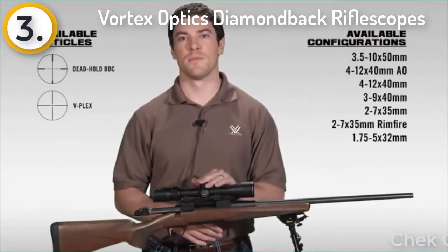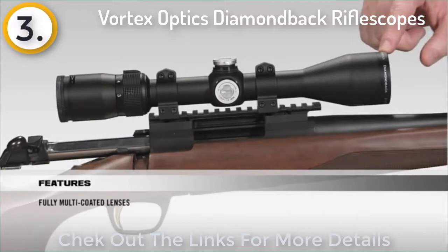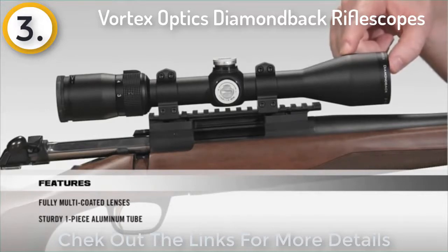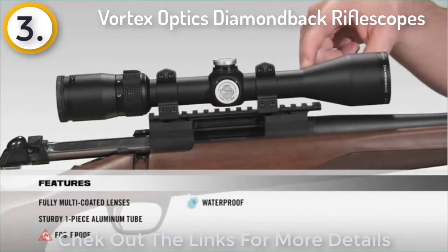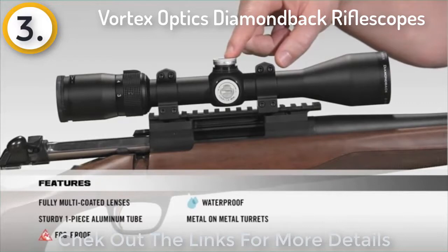Starting at the front of the scope, all lenses are fully multi-coated for crystal-clear, bright images from dawn to dusk. Going on to the tube, it's a solid one-piece aircraft-grade aluminum tube for superior durability and shock-proof performance. Internally, the scope is argon purged and O-ring sealed for a lifetime of waterproof and fog-proof performance.